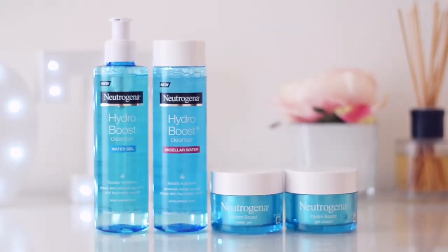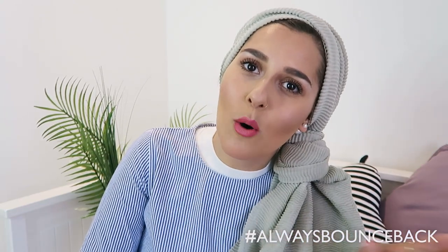Hi guys, in today's video I've partnered up with Neutrogena to bring you their new Hydro Boost range. Since I made the move from Birmingham to London, I've noticed a difference in my skin — I've had to take a lot more effort into taking care of it because of the amount of pollution and dirt compared to where I was living, which was more countryside. When I come home, my skin always feels crazy clogged up, so for me one of the most important things is to have a quick and easy routine.